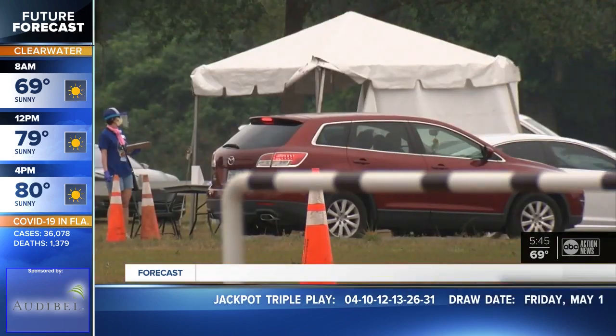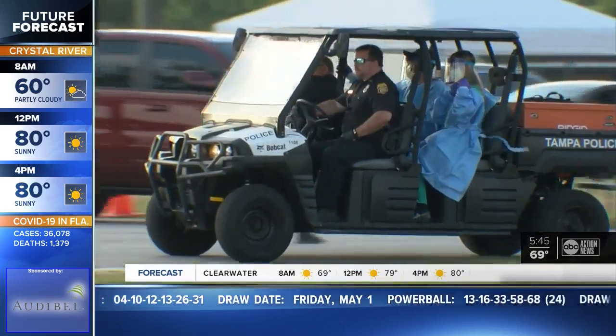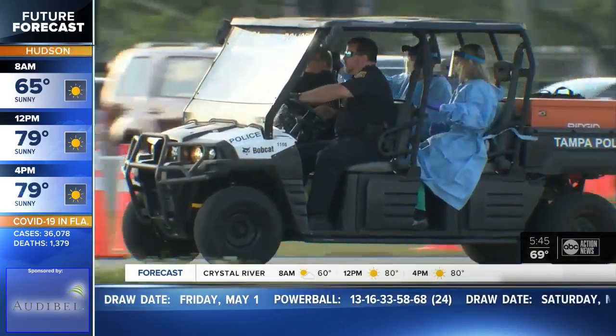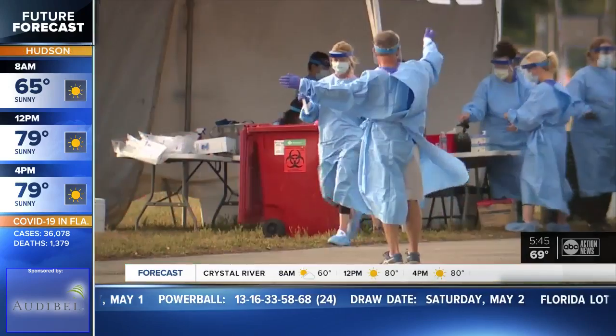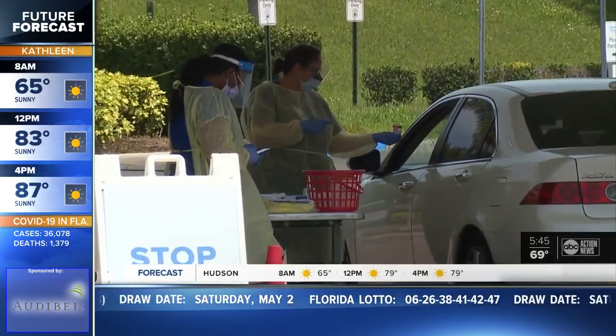Another kind of test provided by the state is the oral swab. This is similar to a strep test where a health care worker will take a sample from the back of your throat. Right now the state is providing Hillsborough County with both of these kinds of tests, and what you'll receive really depends on what they have available each day.